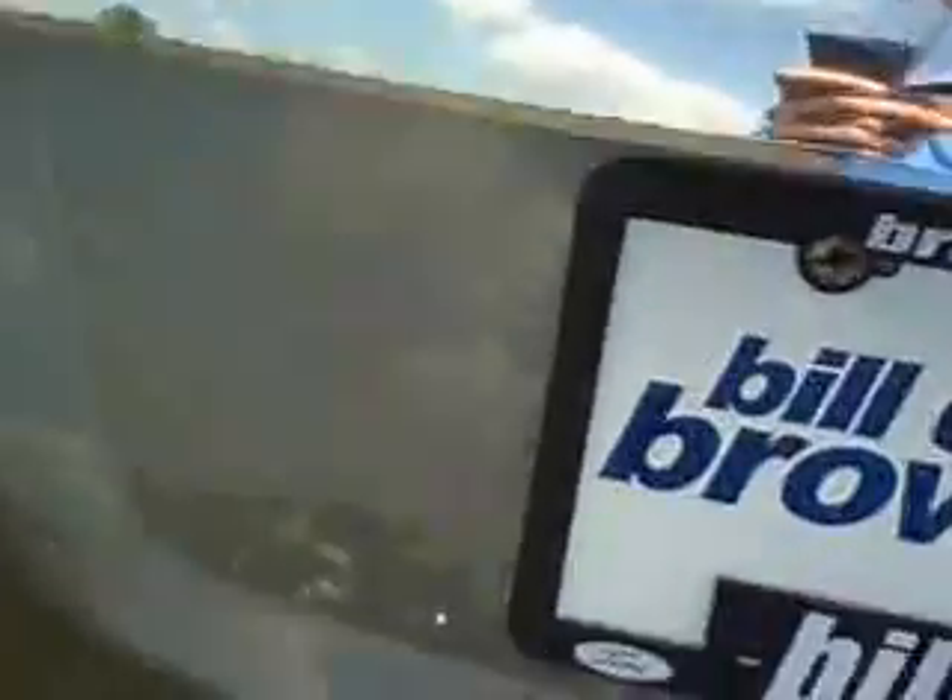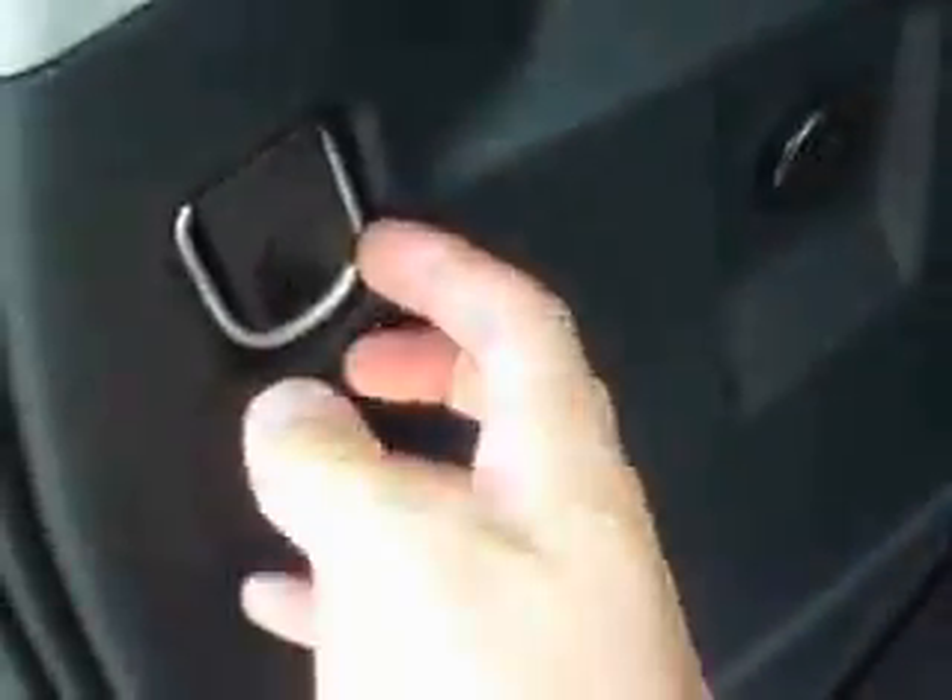Take a look back here in the cargo department. You get another power point in the back, some tie-down hooks, and some more storage under here with your spare tire — if you want to throw some gloves or tools or anything you like down there.